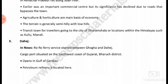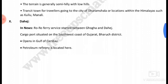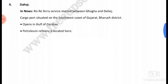A cargo port situated on the southwest coast of Gujarat in Bharuch district opens to the Gulf of Khambhat. A petroleum refinery is located here.